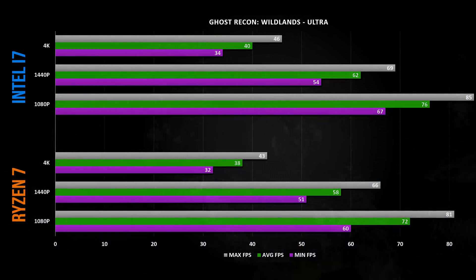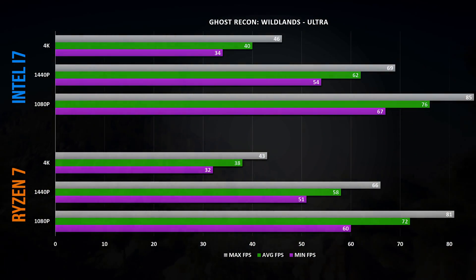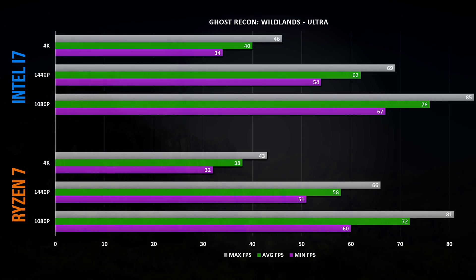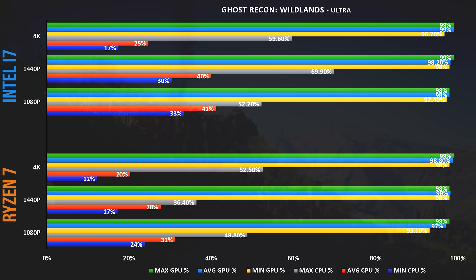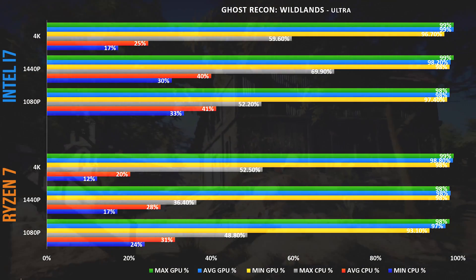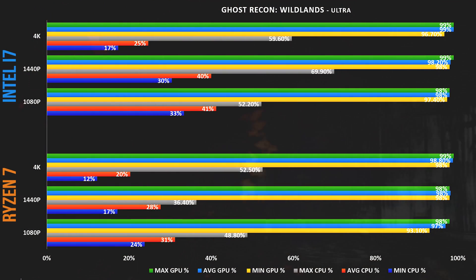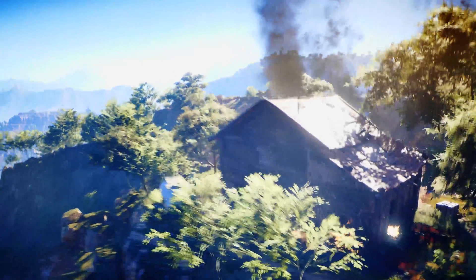Now for Tom Clancy's Ghost Recon Wildlands: Intel shows marginally higher FPS, with performance near identical across both systems at all resolutions. Like The Division, Ghost Recon's benchmark gives further analysis of CPU and GPU workloads. Graphics utilization is near 100% across the board, however the Intel i7 is again significantly more heavily taxed, yet with poor scaling relative to the performance gain. It's really nice to see more CPU headroom out of the Ryzen system as game optimization continues.